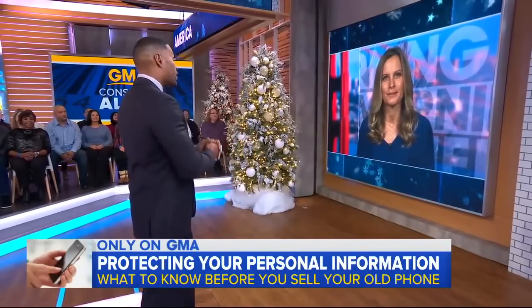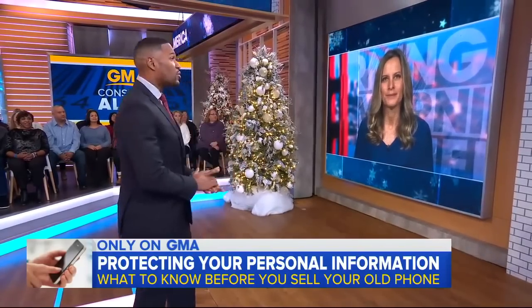Thank you so much, Becky. Really appreciate that information, especially with all the new phones being sold for the holiday. And you can get instructions on how to safely erase your phone on our website.